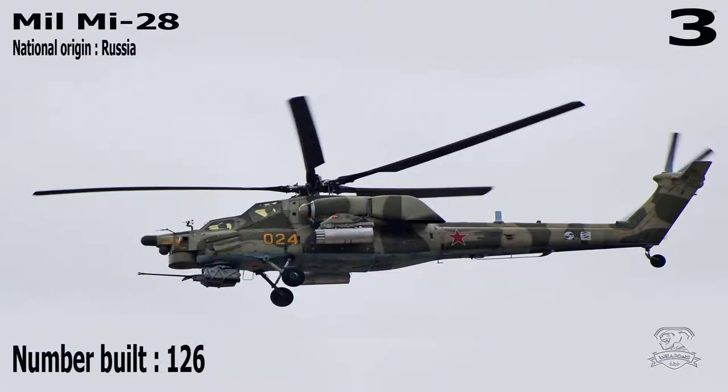Number 3: Mil Mi-28. National Origin: Russia. Number Built: 126.